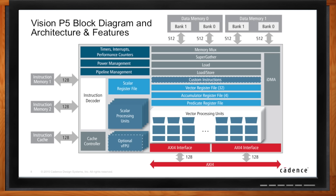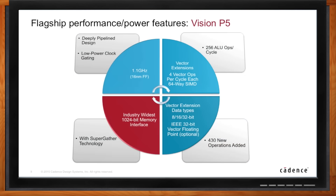What does Vision P5 mean in terms of performance? First, frequency: we're at 1.1 GHz now versus 600 MHz in the previous generation. Second, we can process 256 ALU math operations in a single cycle — the previous generation was 96. Third, we've added 430 new operations through the software profile to get operations down to a single cycle and keep power down. And finally that SuperGather technology with a 1,024-bit memory interface — we have two of those to keep images moving in the pipeline.